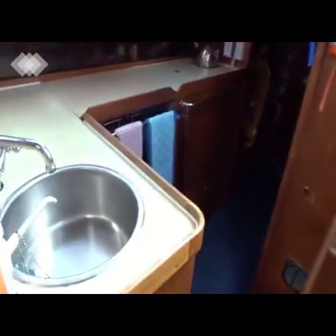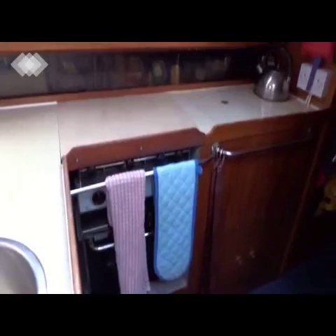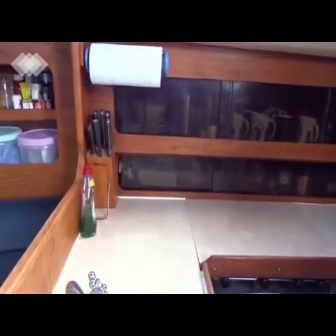Leading to the galley, which has a two-burner oven and grill, along with plenty of storage.